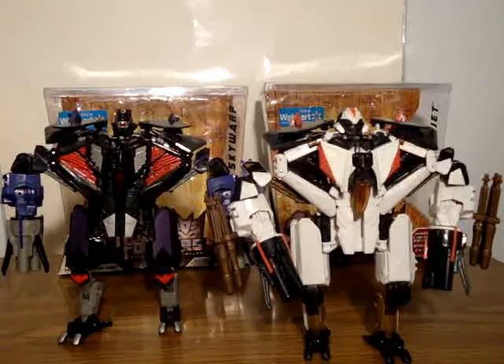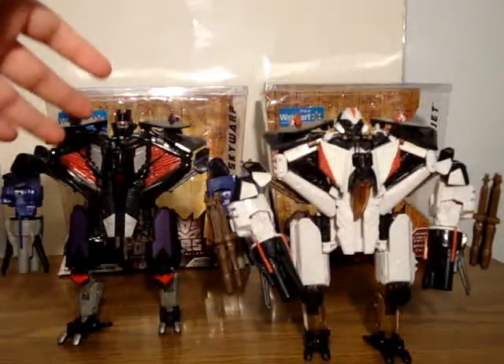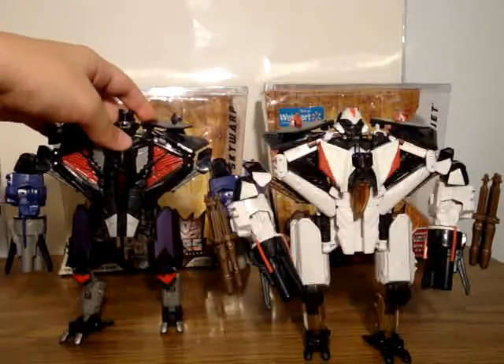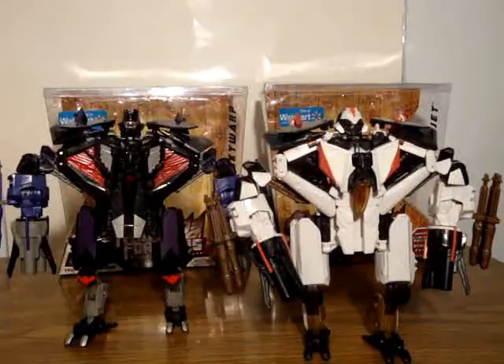These are both repaints. This is a repaint of first movie Starscream, and this is a repaint of first movie Thundercracker, which I could never find. I only have the first movie Starscream — I don't have any other versions of this mold. I kind of wish they would have used the Revenge of the Fallen Starscream mold, but apparently they didn't have access to it yet, so it wasn't finished or something.